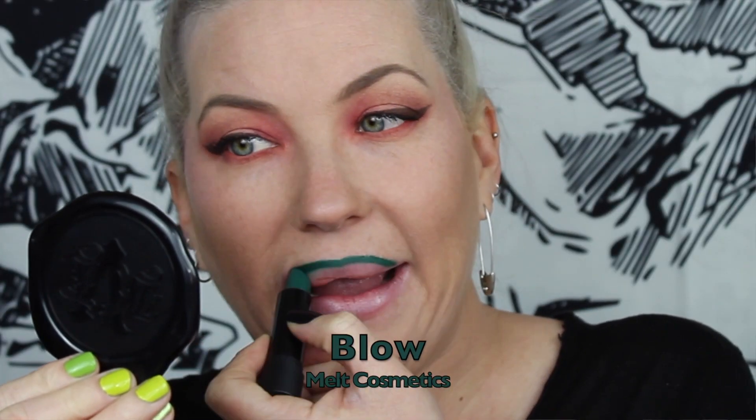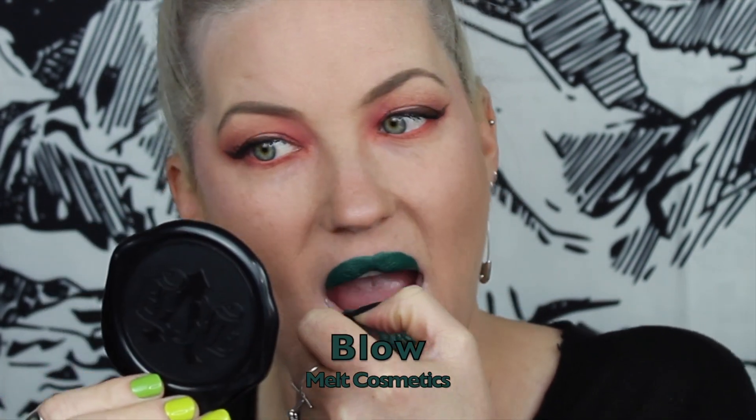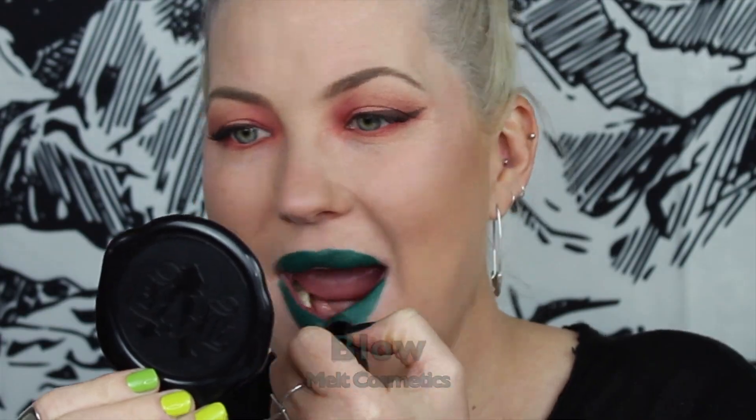First up I'm going to do some tube lipsticks. I have Melt's Blow — this is a matte dark emerald green but it is a little bit muted. For a green lipstick I find this really wearable. I don't know what shades went into this mix, but something about their color formula is super wearable. I also really love that the Melt tube lipsticks are really matte and dry and stiff.